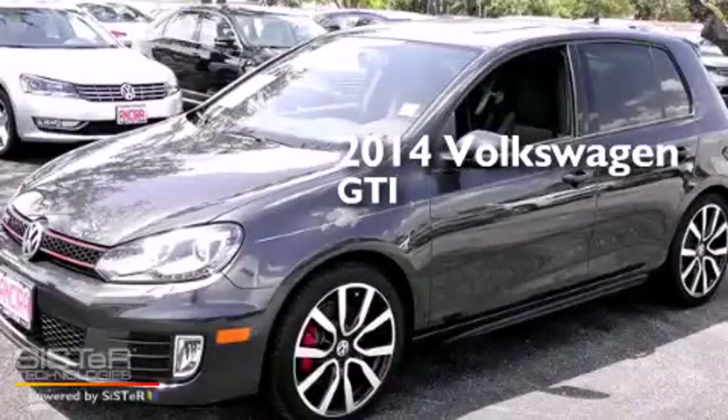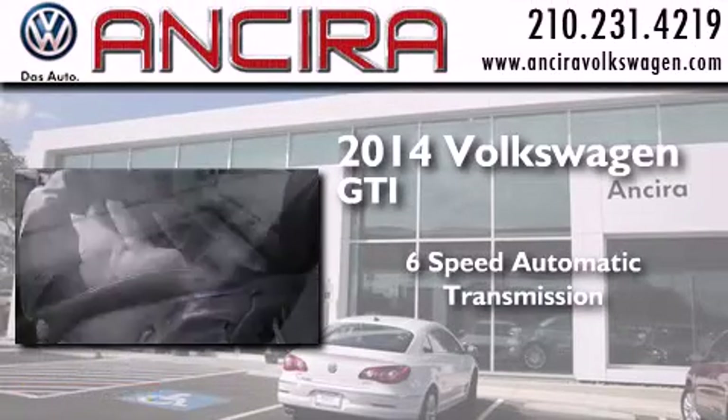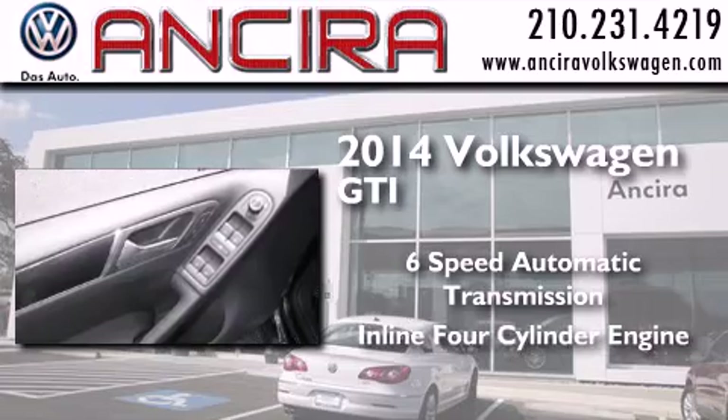This is a 2014 Volkswagen GTI. This hatchback has a 6-speed automatic transmission and an inline 4-cylinder engine.